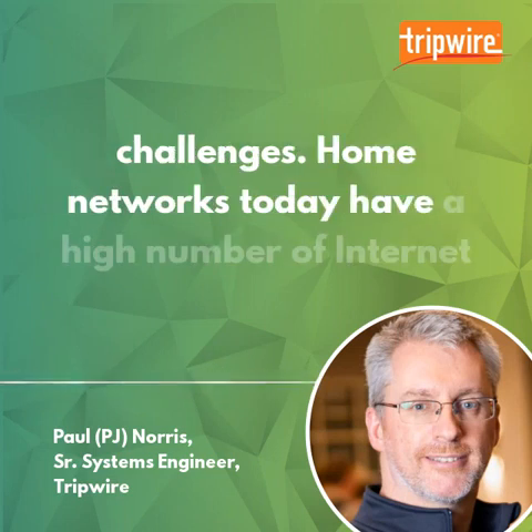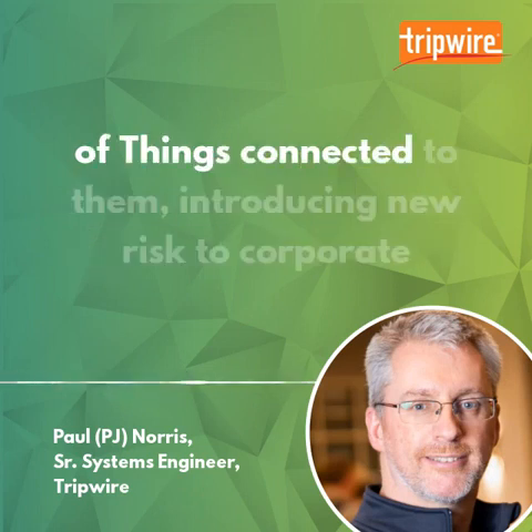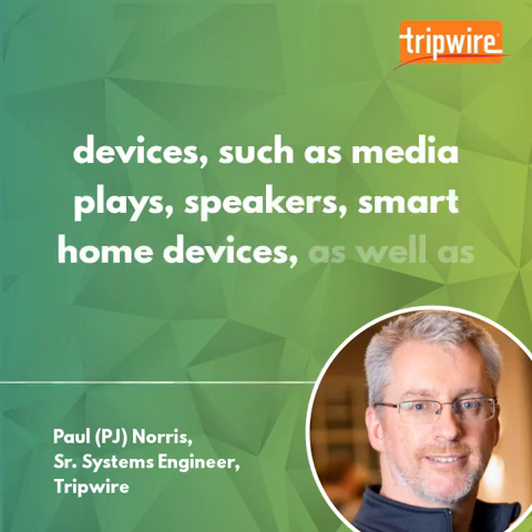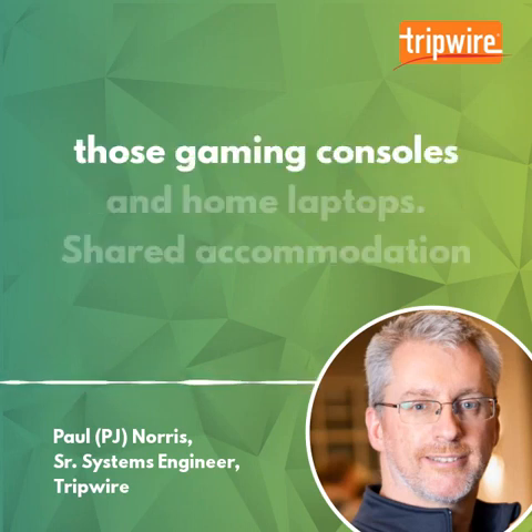Home networks today have a high number of Internet of Things devices connected to them, introducing new risks to corporate devices — such as media players, speakers, smart home devices, as well as gaming consoles and home laptops.